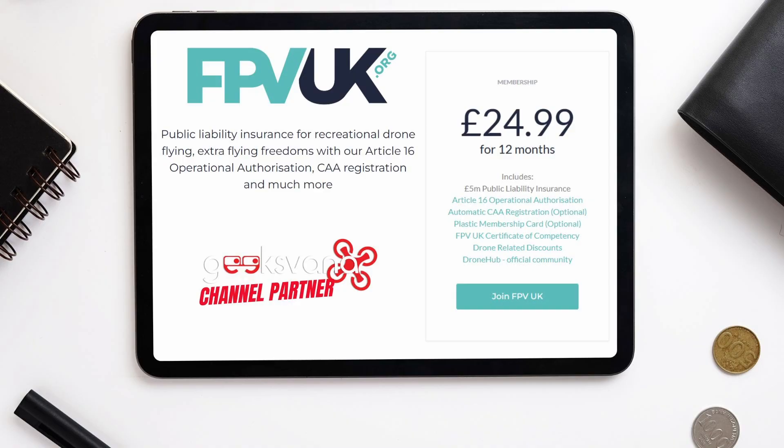They offer a range of benefits and perks to members, including public liability insurance with international cover, access to their awesome Article 16 authorisation, and so much more. The founder, Simon Dale, is someone who works tirelessly to support drone users of every level, including engagement with the airspace regulator, police, and government. You can find a link to their site below. I'm personally a member, and FPV UK are a channel partner.